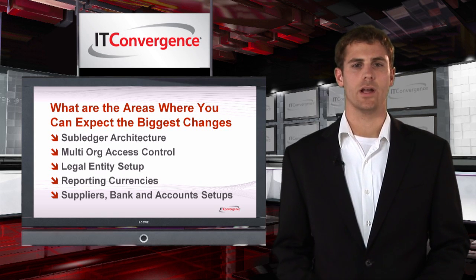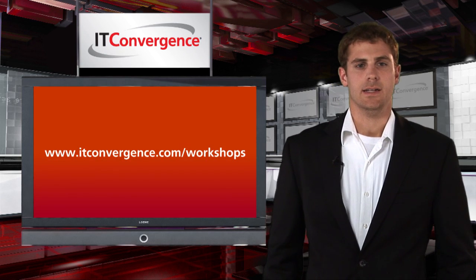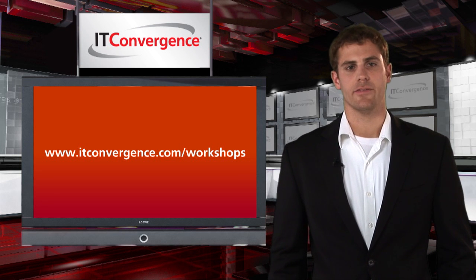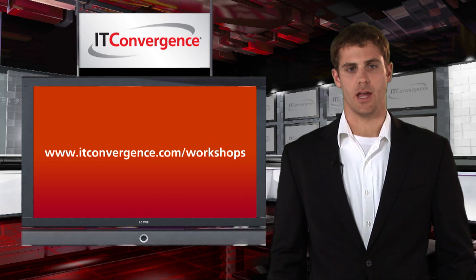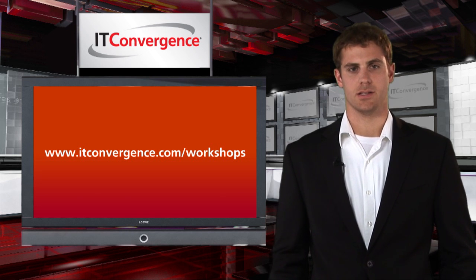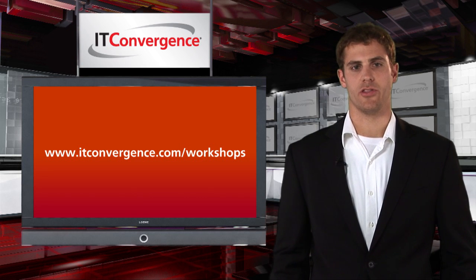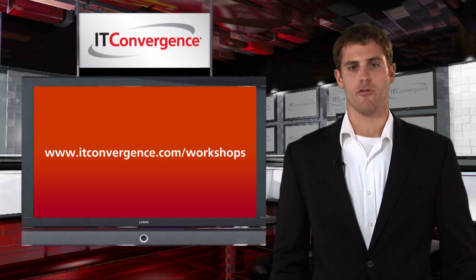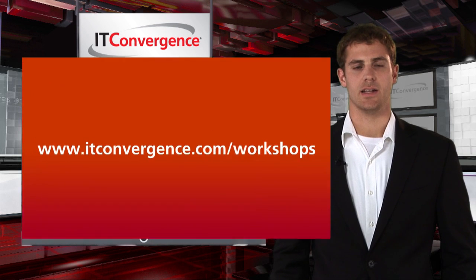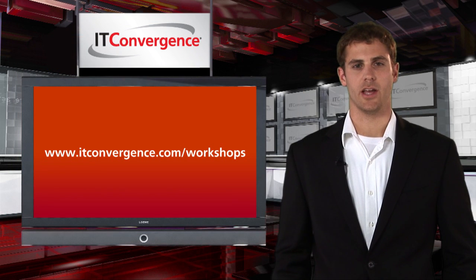That's a quick look at the process you'll need to follow to upgrade your customizations to R12. Since 1998, IT Convergence has helped dozens of multinational companies implement Oracle applications and customize them to better support their business. We offer both public and private workshops to keep you current with advances in Oracle applications. For more information about Oracle R12, please visit our public workshop website at www.itconvergence.com/workshops. Thank you.